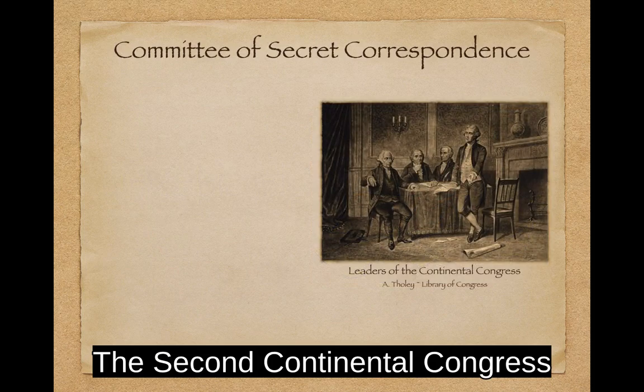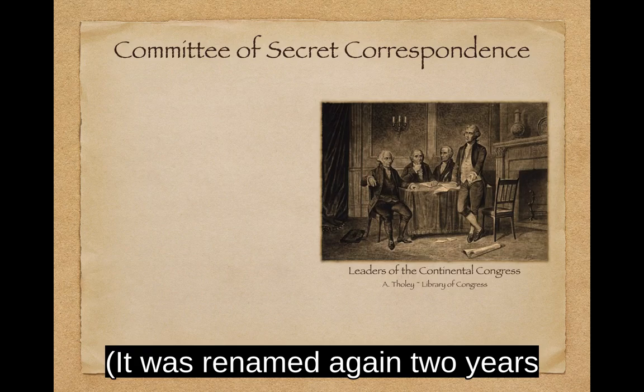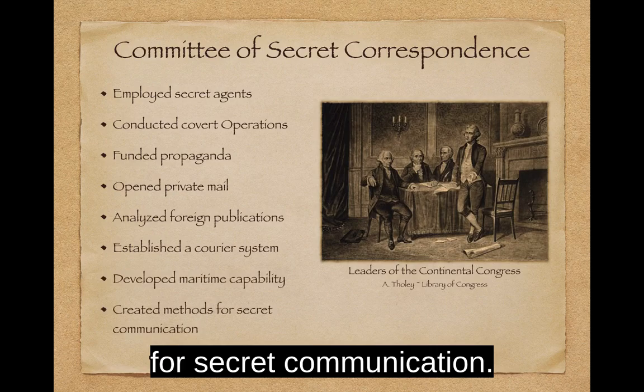The Second Continental Congress created the Committee of Correspondence on November 29, 1775. It was quickly renamed the Committee of Secret Correspondence, and renamed again two years later as the Committee of Foreign Affairs. Among its many duties, the Committee employed secret agents abroad, conducted covert operations, and created methods for secret communication.